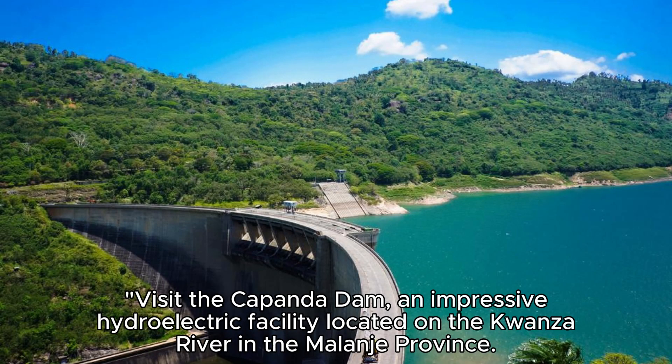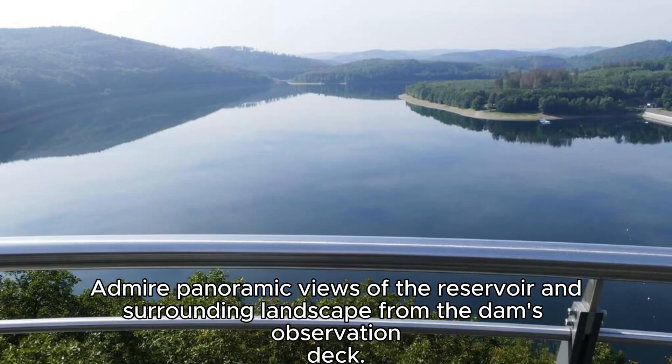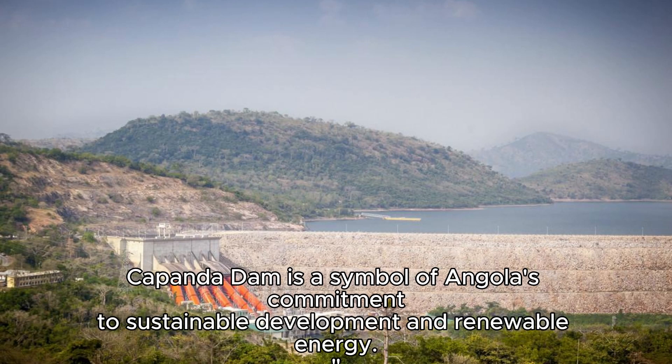Kapanda Dam. Visit the Kapanda Dam, an impressive hydroelectric facility located on the Kwanza River in the Malanje province. Take a guided tour of the dam's facilities to learn about its construction, operation, and role in Angola's energy production. Admire panoramic views of the reservoir and surrounding landscape from the dam's observation deck. Kapanda Dam is a symbol of Angola's commitment to sustainable development and renewable energy.